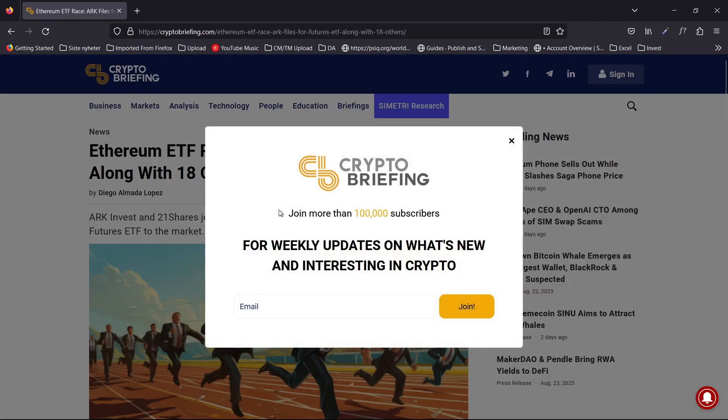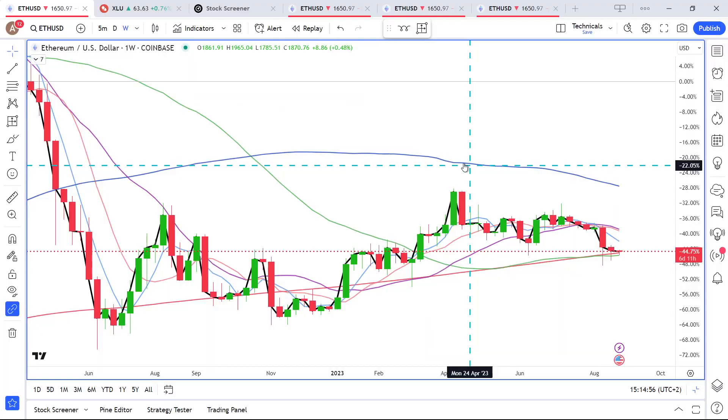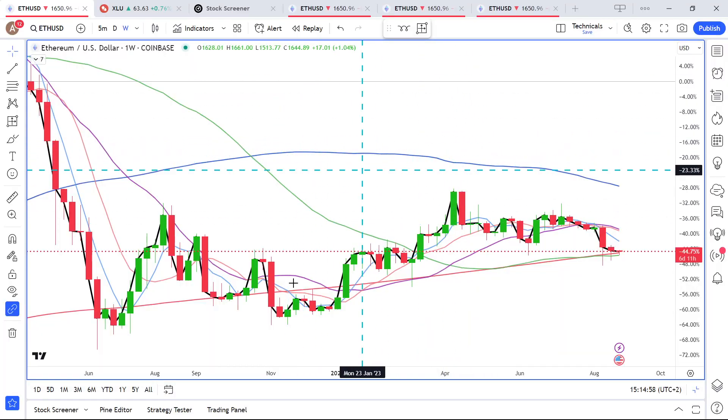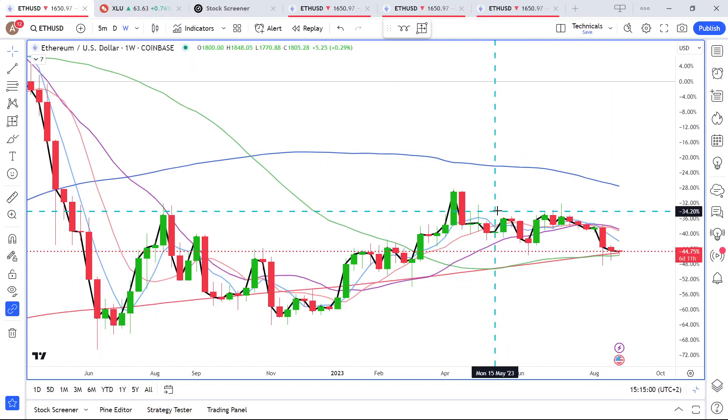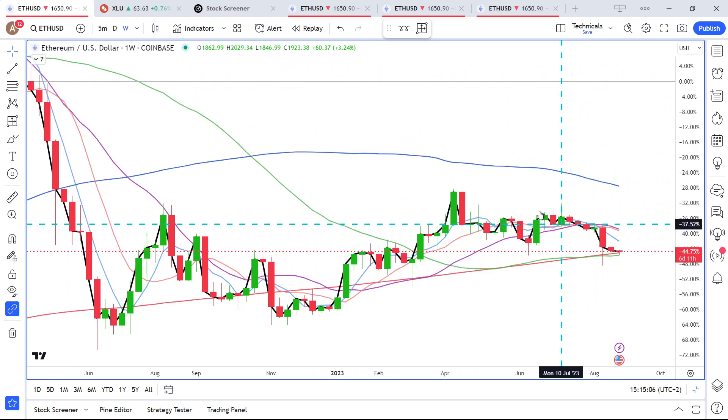I did some research into whether there were Ethereum ETFs available — unfortunately not yet, so you can buy Ethereum on a crypto exchange. If you want an ETF you'll have to wait a bit. But from a technical analysis standpoint, Ethereum is actually a better case than Bitcoin.